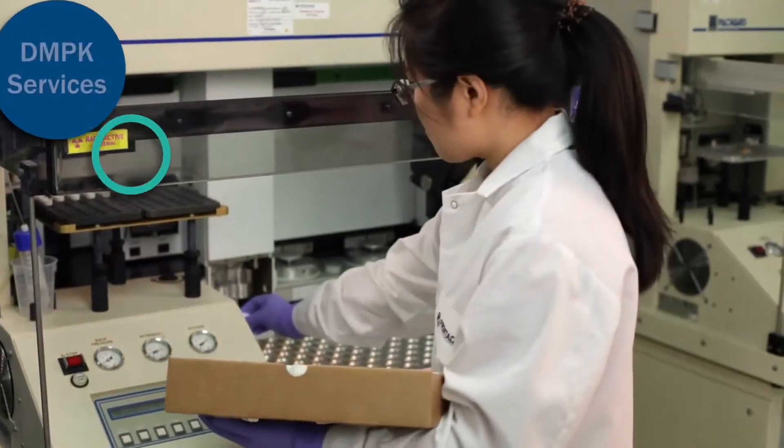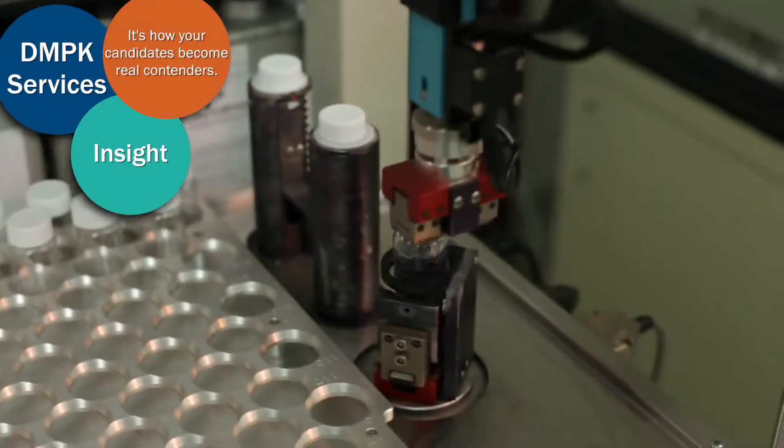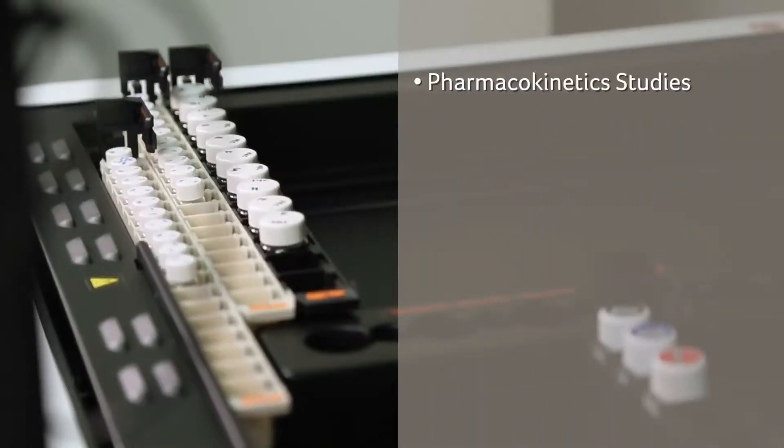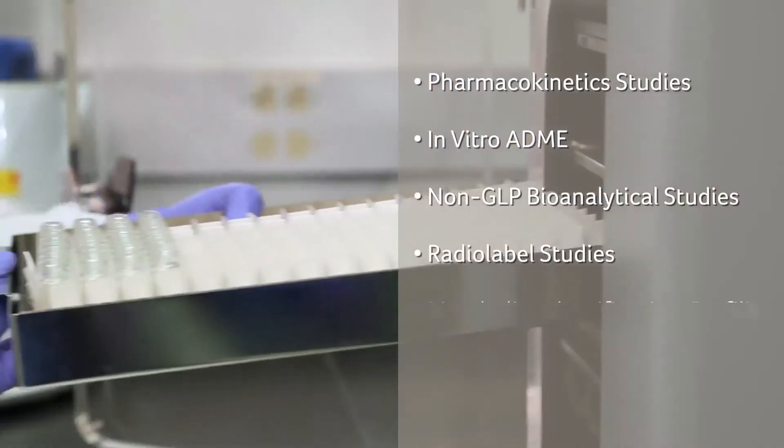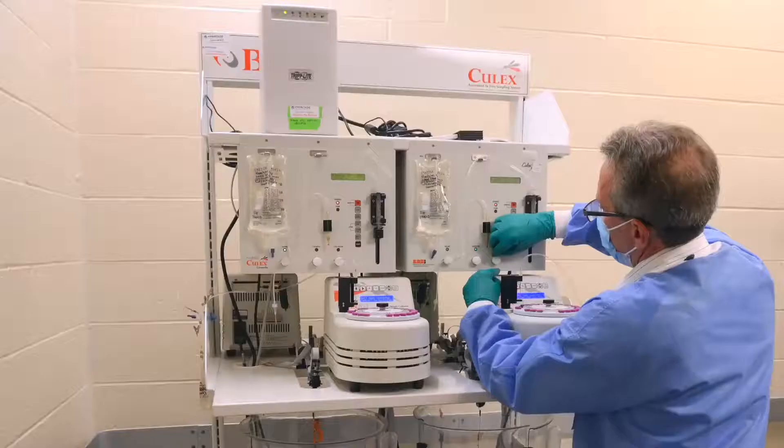Our DMPK staff applies proven techniques and best-in-class approaches to generate data for critical milestones and decision-making. We offer extensive drug metabolism and pharmacokinetic capabilities for new chemical entities and compounds in development.